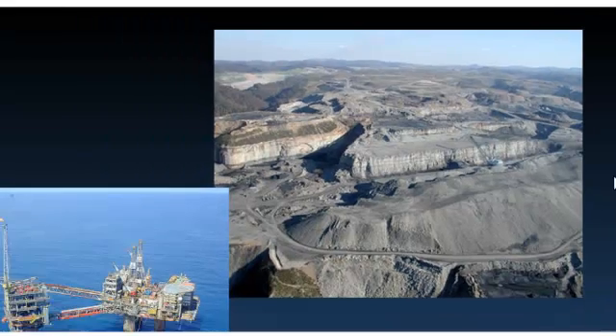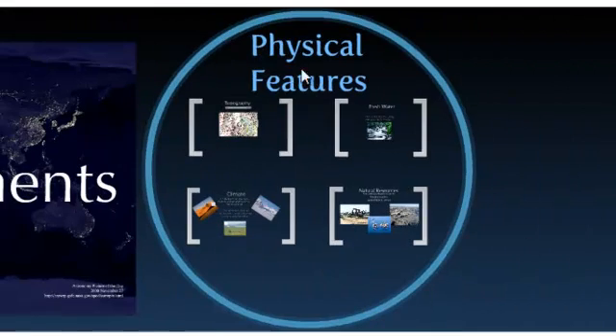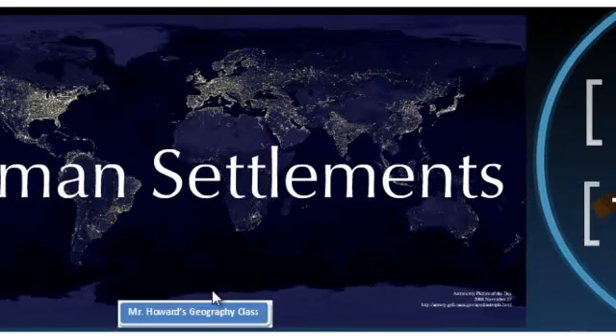Alright, so that's the big deal on natural resources and the physical features that determine population and human settlements.